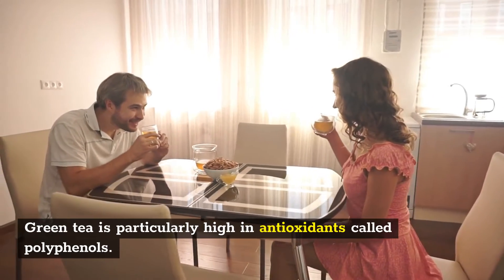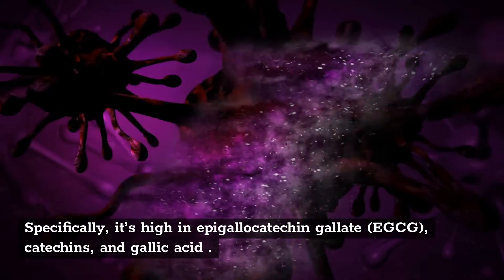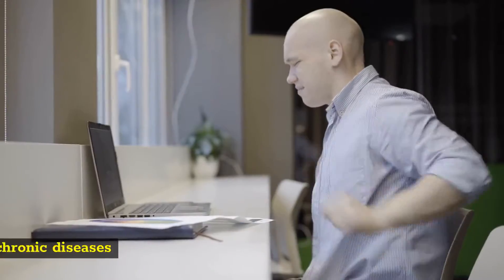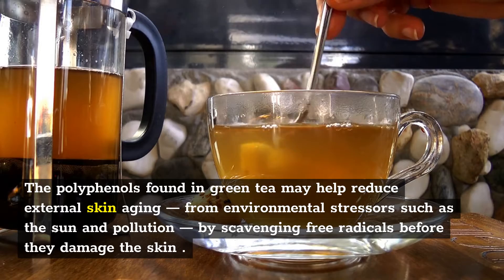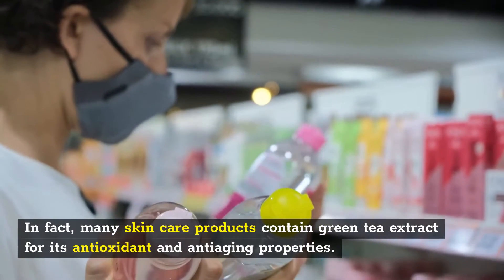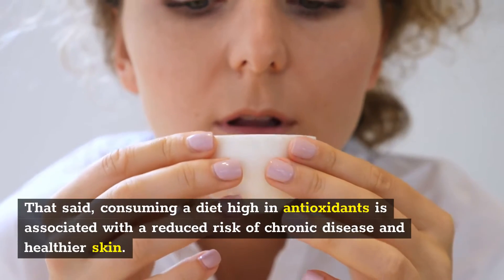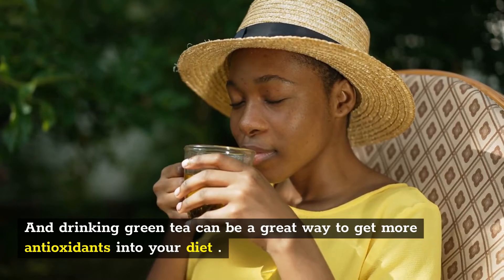Green tea is particularly high in antioxidants called polyphenols. Specifically, it's high in epigallocatechin gallate (EGCG), catechins, and gallic acid. These may reduce your risk of heart disease, neurological decline, premature aging, and other chronic diseases. The polyphenols found in green tea may help reduce external skin aging from environmental stressors such as the sun and pollution, by scavenging free radicals before they damage the skin. In fact, many skin care products contain green tea extract for its antioxidant and anti-aging properties. Consuming a diet high in antioxidants is associated with a reduced risk of chronic disease and healthier skin, and drinking green tea can be a great way to get more antioxidants into your diet.